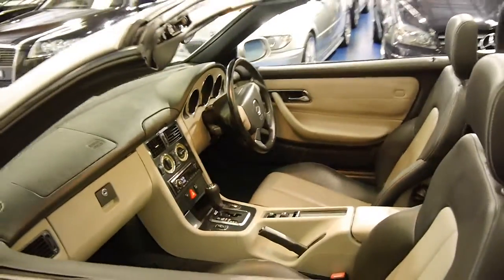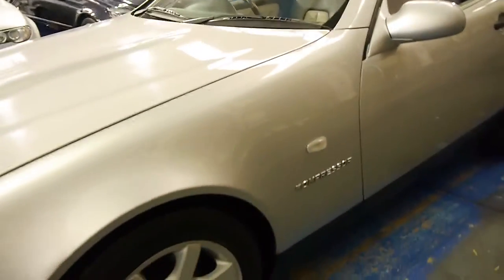It does have log books, it's been very well serviced and it drives particularly well. The headlights also appear to be in very good condition.